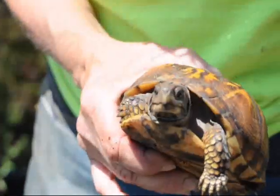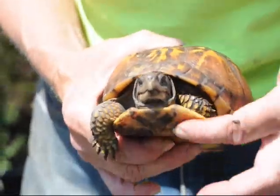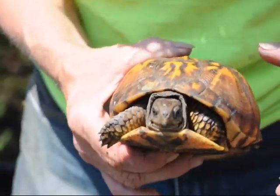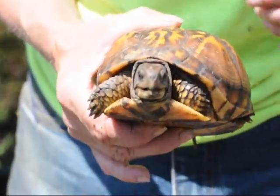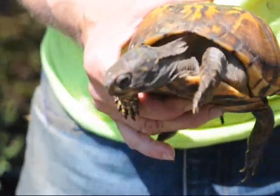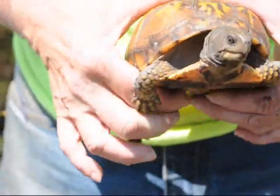It's called a hinged shell because this can come completely shut. She's almost got it shut. She's still kind of mad at me for handling her. She won't pull all the way in. If she were afraid, she could pull all her body in and you could not reach any parts of her at all.